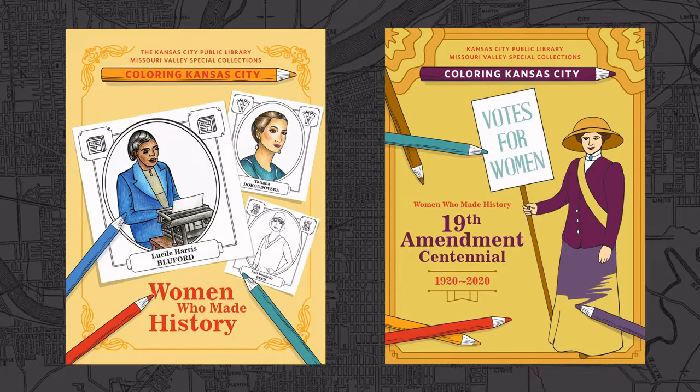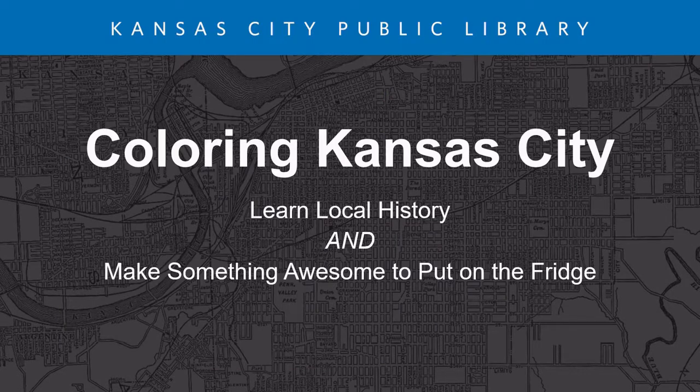Those two resources are Coloring Kansas City Coloring Books. Today will be about Coloring Kansas City — how to learn a little bit about local history and make something awesome to put on the fridge.